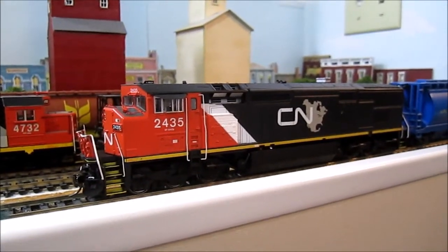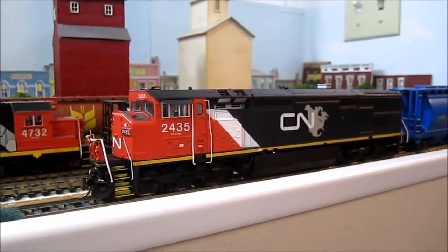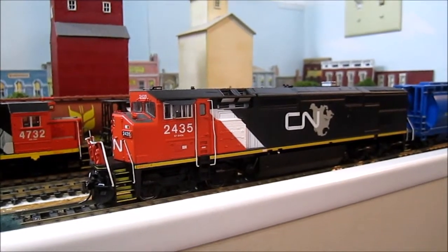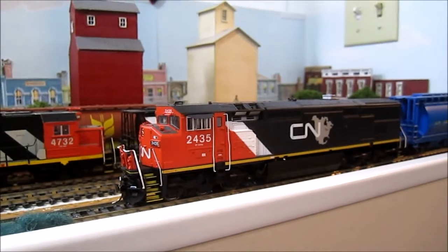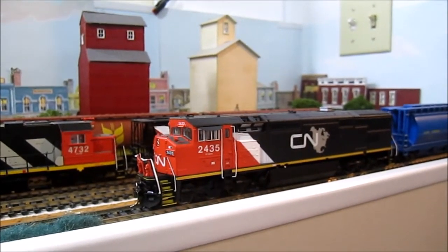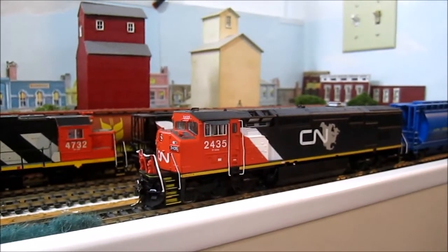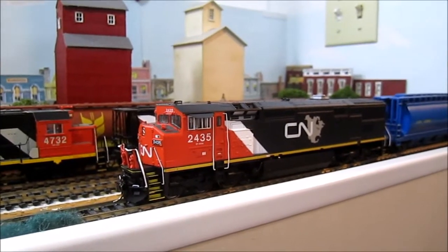Hello everyone, welcome to Trains on Tuesday — it's January the 16th, 2018. January the 16th marks 52 weeks since I started the Trains on Tuesday, formerly Coffee Break Tuesday, series of videos on my layout. So one year!